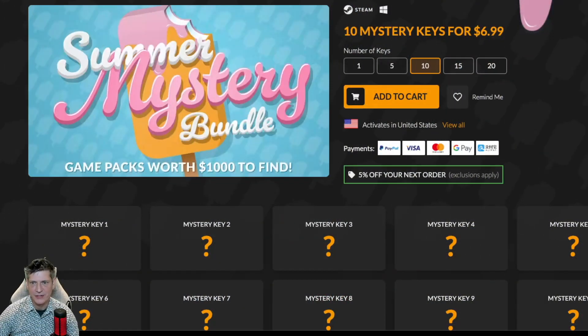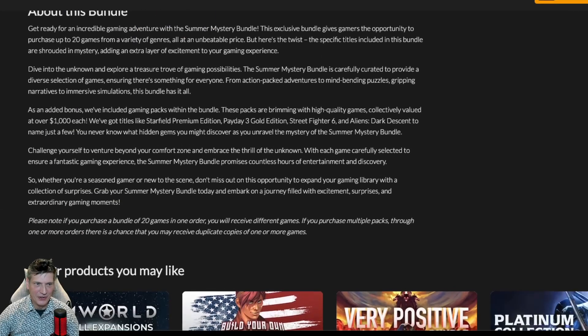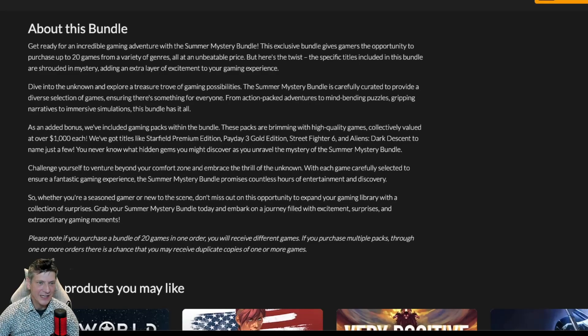And here it is, the Summer Mystery Bundle. As always, we'll be picking 10 keys. Get ready for an incredible gaming adventure with the Summer Mystery Bundle. This exclusive bundle gives gamers opportunities to purchase up to 20 games from a variety of genres, all at an unbeatable price. But here's the twist: the specific titles included in this bundle are shrouded in mystery, adding an extra layer of excitement to your gaming experience. Wow, they've got good writers on this.